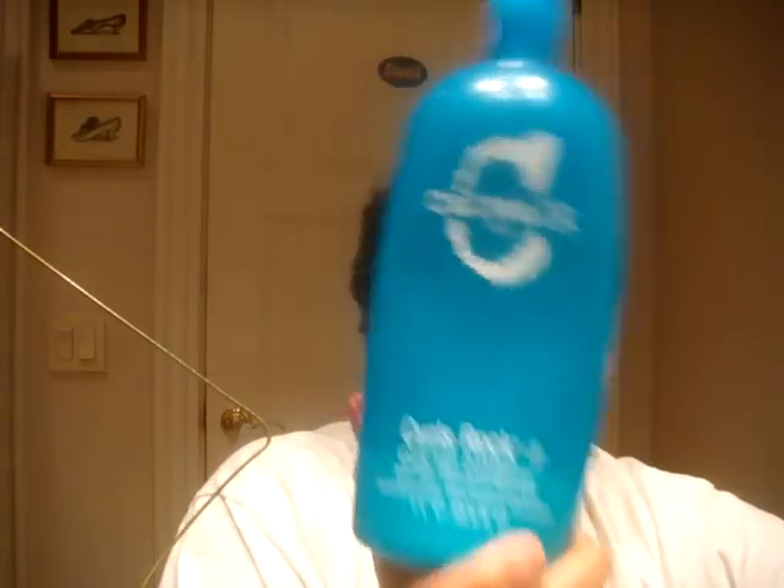Another good conditioner I have is Curls Rock by TIGI — their Catwalk line. It's for curly hair and it's really good, but it's really expensive. You can find it at discount stores like TJ Maxx — I got this from TJ Maxx for fifteen dollars, fourteen ninety-nine.